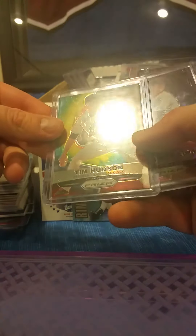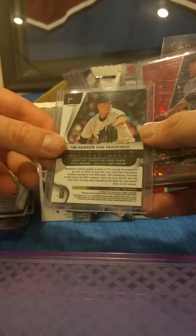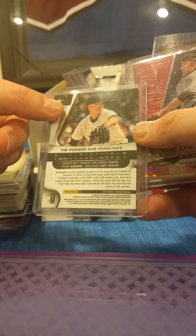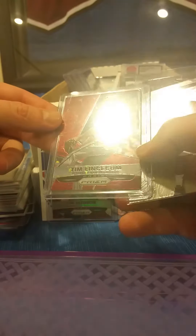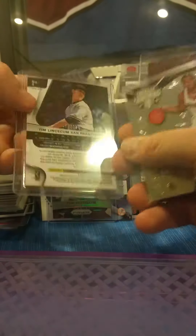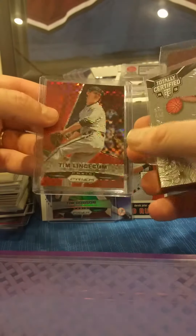We have a Tim Hudson — that's a Panini Prizm, one of the parallels. There are only 50 made; it's number nine out of fifty. Jim, I'll set that one aside for you maybe! While we're at it, there's a Tim Lincecum Panini Prizm — this one is numbered out of 125, number 77 out of 125.